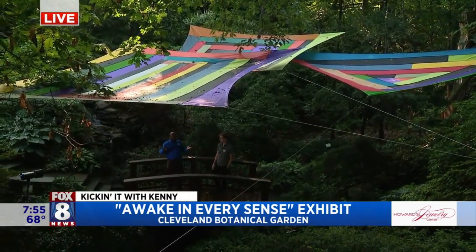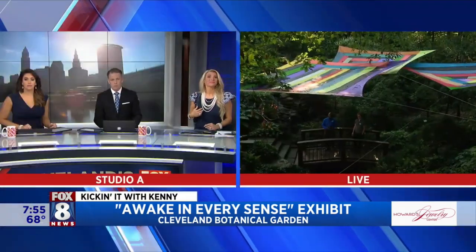All right, we're going to go back to you guys in the studio because I'm enjoying the gardens.